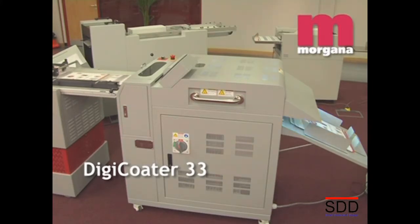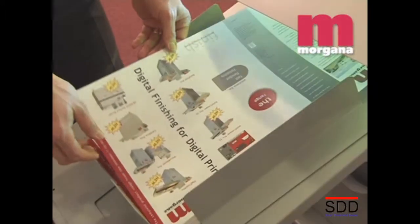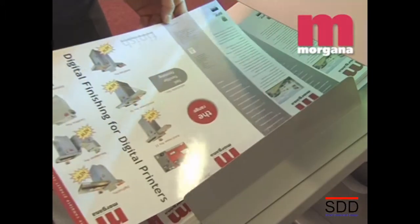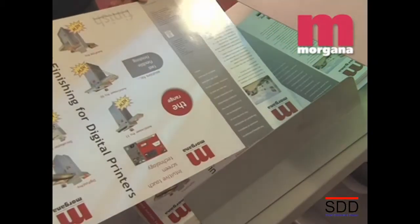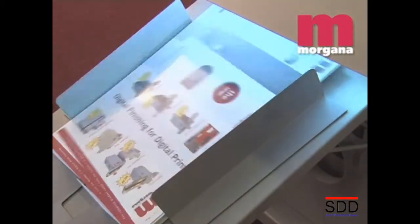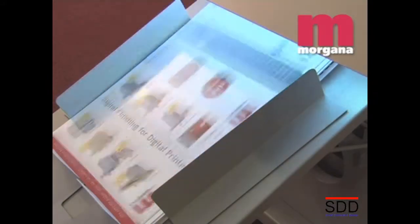The Digicoater 33 is an entry-level stand-alone UV flood coater designed to add value to litho or digitally printed sheet. UV coating offers protection and enhancement of the print quality, making colours appear richer and more vivid. It's widely seen as a more environmentally friendly alternative to lamination. Virtually no waste is produced and the UV coated documents can be recycled as normal printed paper.